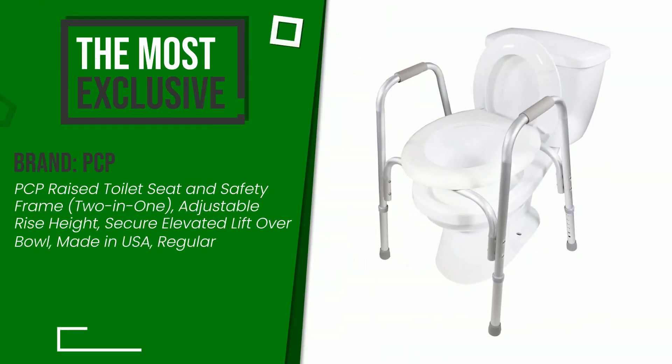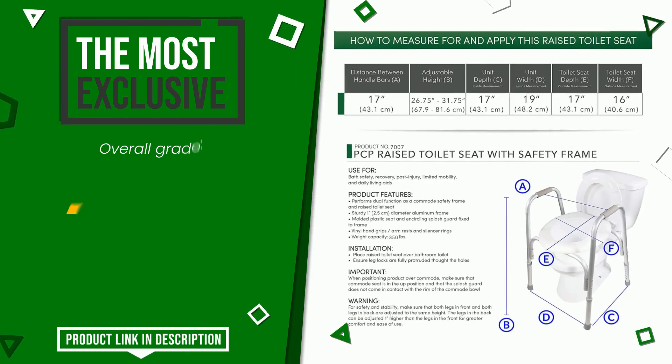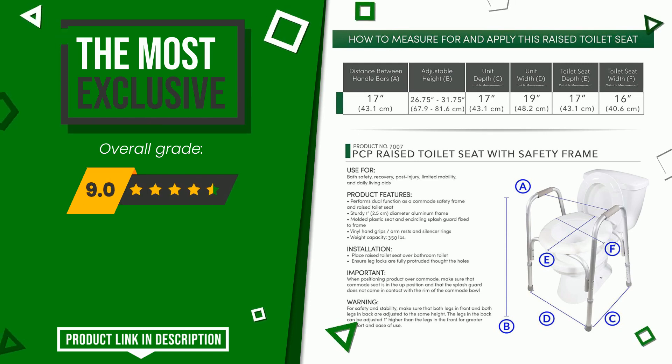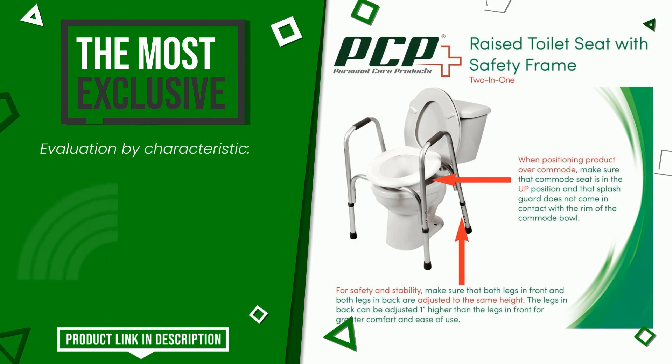The final grade awarded by this PCP article is 9 out of 10. It turns out to be the most exclusive of this selection. Its strengths are: easy to install, sturdiness, easy to clean, stability.